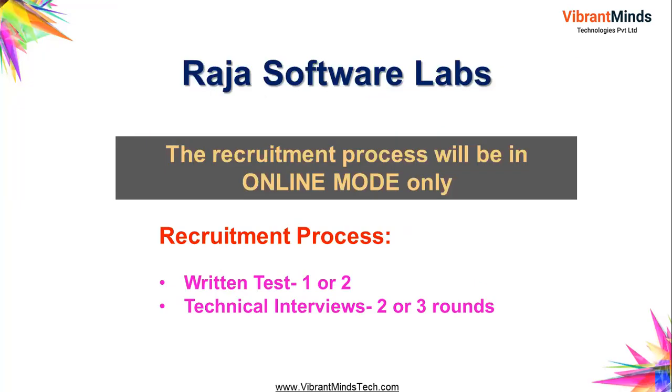The Raja Software Labs recruitment drive will be conducted in online mode only — it will be a virtual drive. The recruitment process involves a written test, one or two levels of online testing, followed by two to three levels of technical interviews depending on your performance.